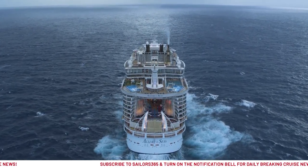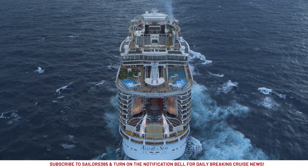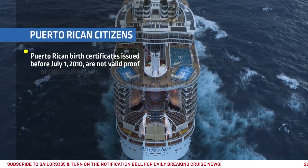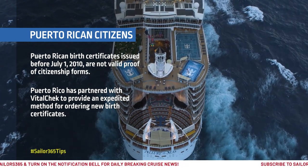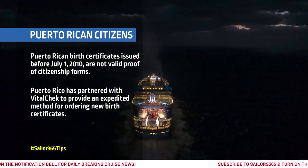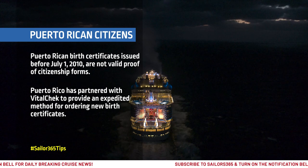If you are a Puerto Rican citizen, it is recommended to review all birth certificates and ensure they are up to date. Puerto Rican birth certificates issued before July 1, 2010 are not valid forms of proof of citizenship. The Government of Puerto Rico has partnered with document provider VitalCheck to provide an expedited method for ordering new birth certificates.